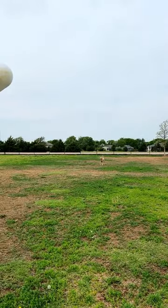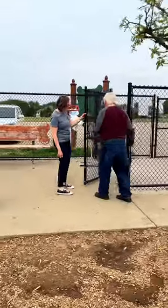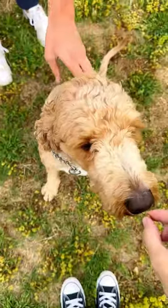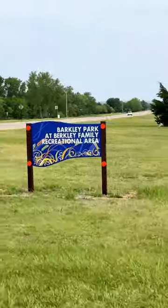There's also access to toys as well as water in each enclosure. It's not just your dog that will enjoy its time at the dog park — all the humans enjoy visiting as well. We'd love to see you there. Located just off Barkley Road at the Berkeley Family Recreation Area.